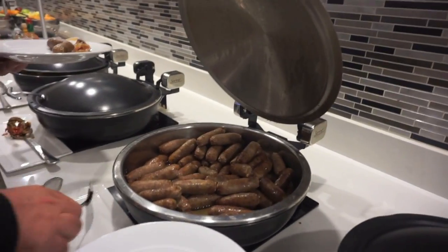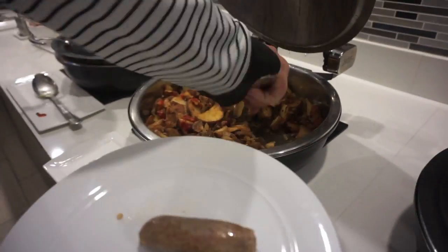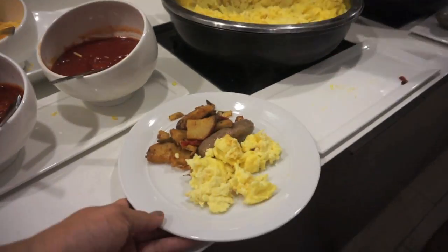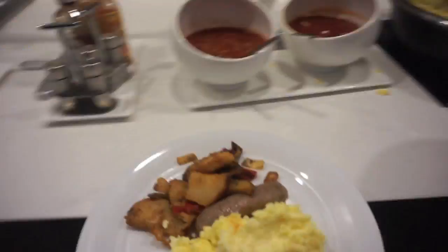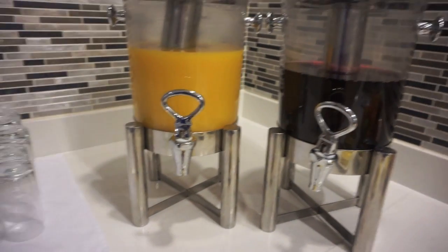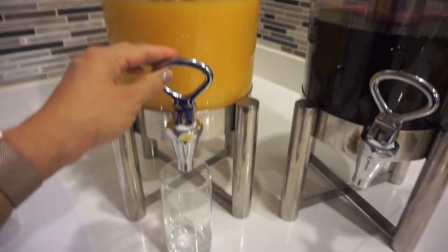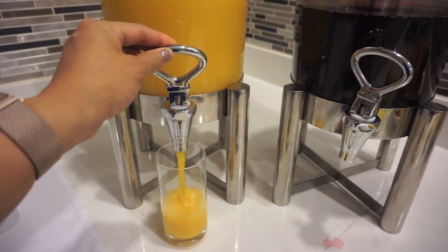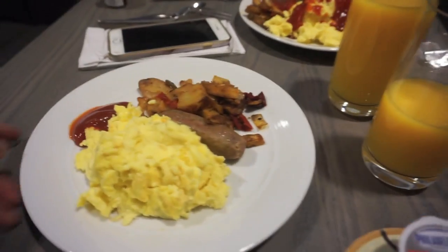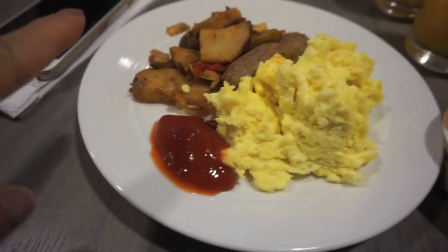I can still eat sausage. I usually drink orange juice but it has a lot of carbs in it too. For breakfast we have eggs, sausage, and potatoes.